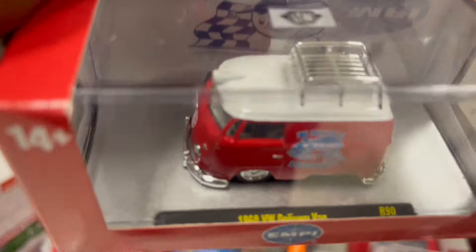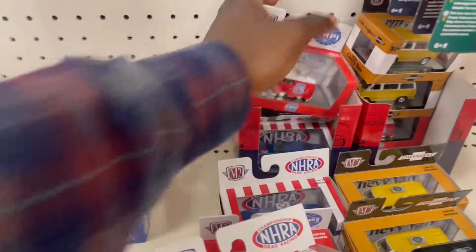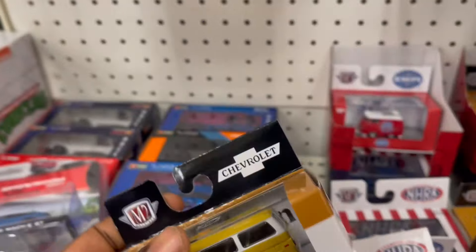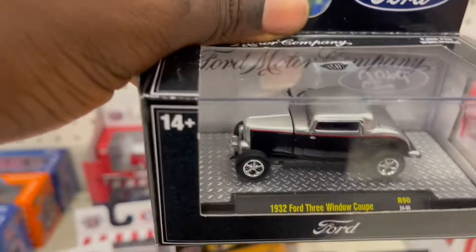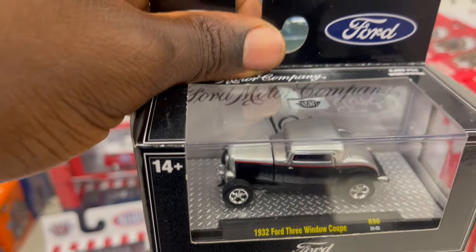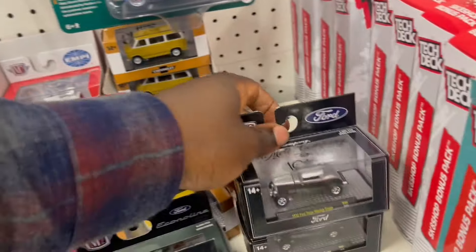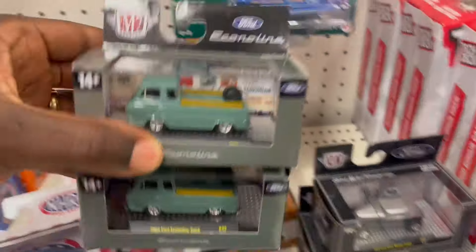I like this. The Volkswagen work delivery van — Volkswagen delivery van. Chevy van. So this is just a van collection! We've got a Ford three-window scoop. Got a Ford — it's a double.